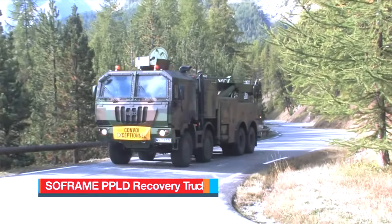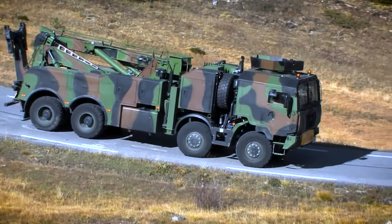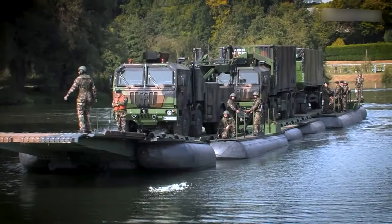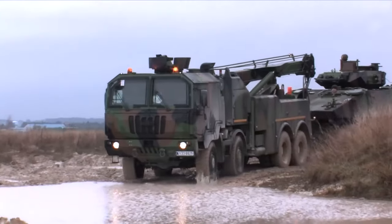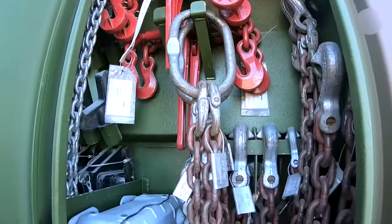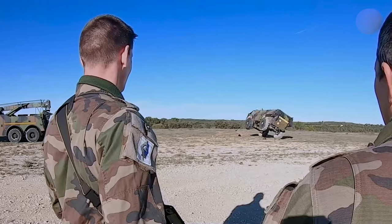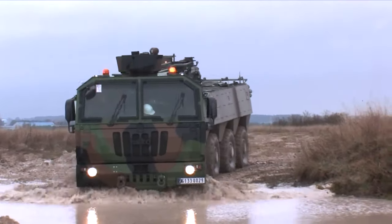Number 9: Soframe PPLD Recovery Truck. Manufactured in France, the PPLD Heavy Multi-Purpose 8x8 Recovery Truck is a cornerstone all-terrain recovery vehicle for the French Army. Renowned for its versatility, it sees extensive use in overseas missions, particularly as a logistical backbone, facilitating the recovery, evacuation, and extraction of immobilized vehicles and machinery. It is equipped with a robust recovery system featuring a primary 18-ton haulage winch and an auxiliary winch prepared to tackle diverse scenarios with ease. It has a high-capacity crane and towing arm, enabling it to fulfill its operational mandates effectively.